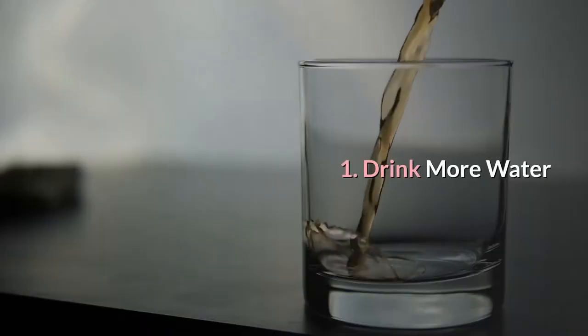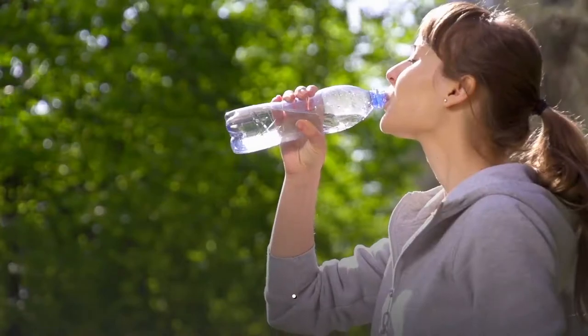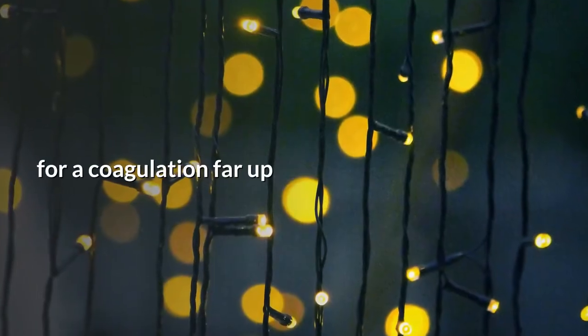Number 1: Drink more water. One genuine contributing factor to blood clots is dehydration. When you don't have enough water in your blood, it thickens, which pushes your risk for a clot far up.